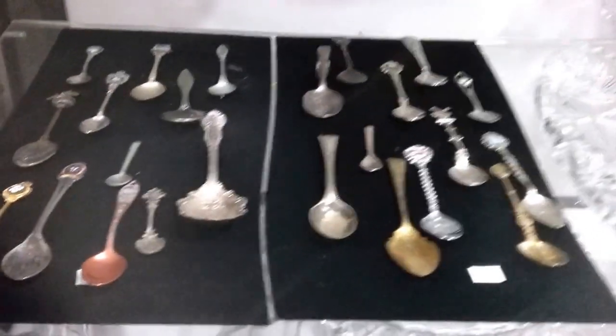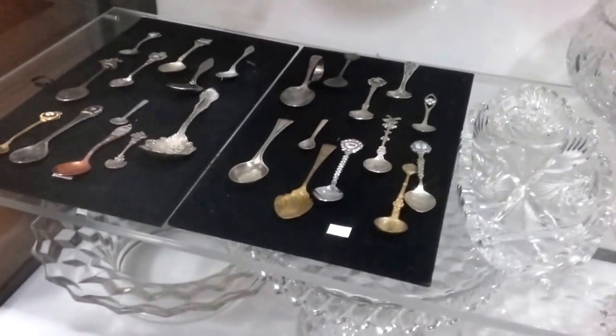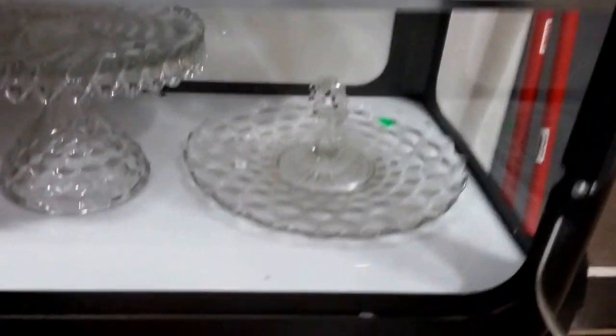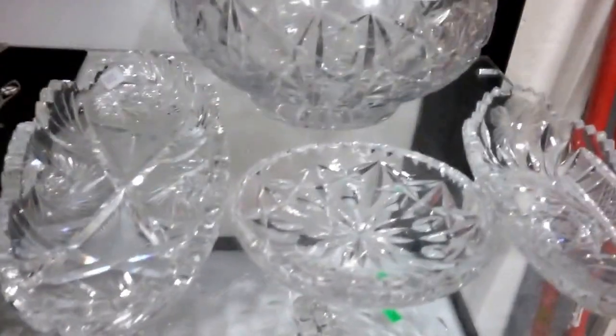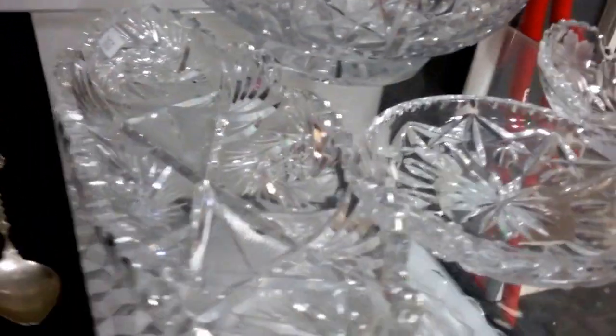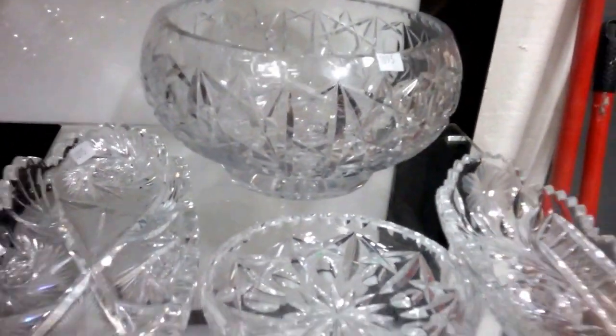We have some collector spoons. And Fostoria — we're selling it this week. If you didn't have enough money last time, bring more money this time and you can buy it. It's beautiful stuff. And this isn't Fostoria — this is crystal right here. These are beautiful. I hate that we don't get what we should get for crystal, but these are too nice to just throw in a box somewhere.